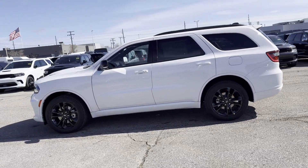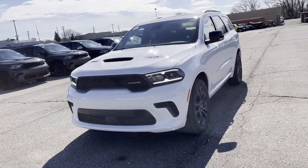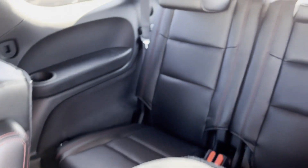Backup camera, tinted windows, rear air conditioning, pass-through rear seat, Bluetooth, power liftgate, brake assist, and keyless start will help you find exactly what you're looking for.